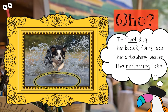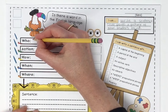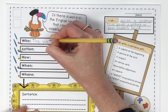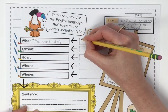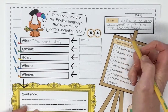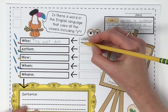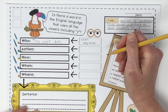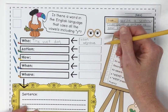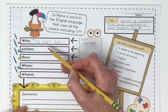Look how still that water is before the dog hits it. This is a very tough artistic decision. The who we're going to go with is the wet dog. What is the who? The who is a noun — a person, place, or thing. Our noun in this who is 'dog,' and it also includes an adjective.